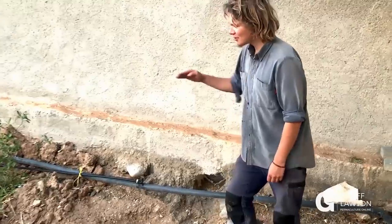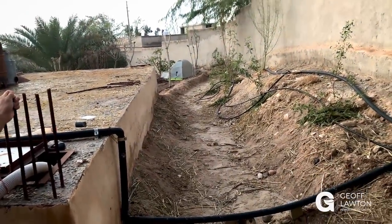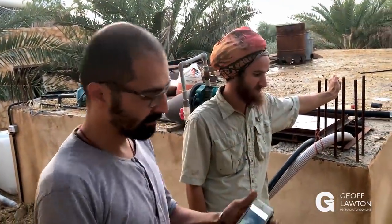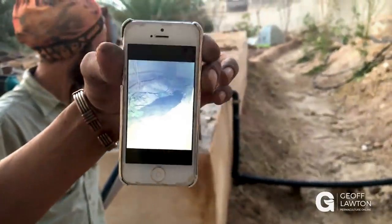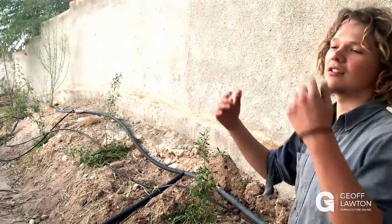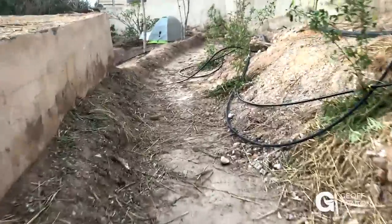Here we have a swale — a ditch on contour — so that water sits like a long pool. We have an overflow over there. Saad actually knows more about this swale because of his proximity to it. Last night it was raining, and because of all the diversion drains outside, this swale was full and holding water — and it's all sunk down into the ground. That's infiltration: water infiltrating into the ground where it otherwise wouldn't, because it's got that buffer to stop it. Otherwise it would sheet off the land and we'd lose that precious resource — and our soil with it.